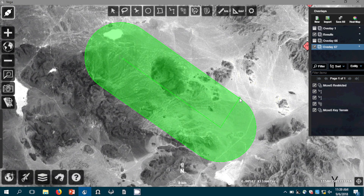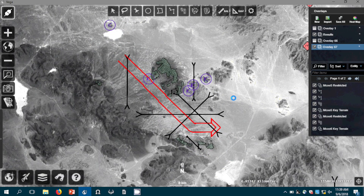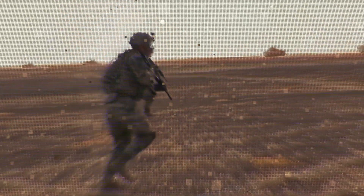Fox 10 allows you to do what would normally take an analyst hours in a matter of minutes. The faster that we're able to process the data and give that data to the commander allows them to make better decisions and be able to react faster.